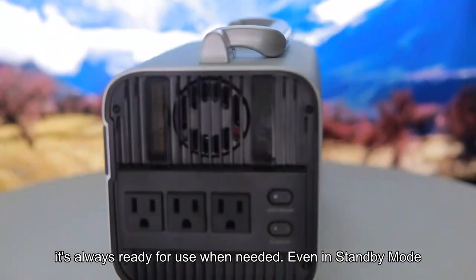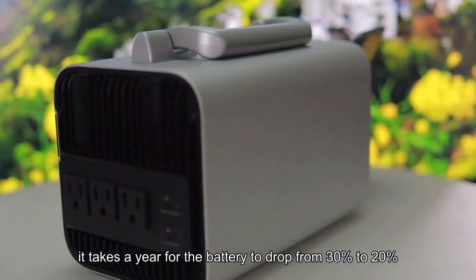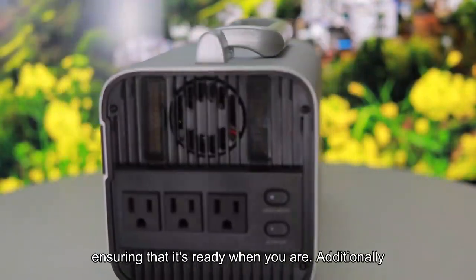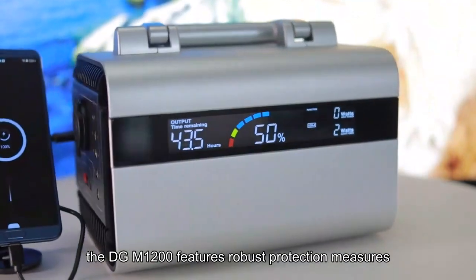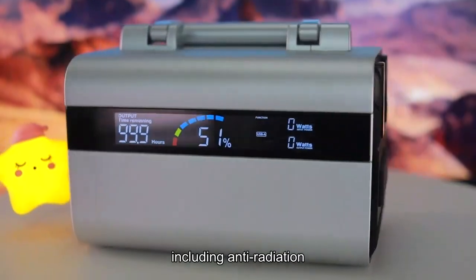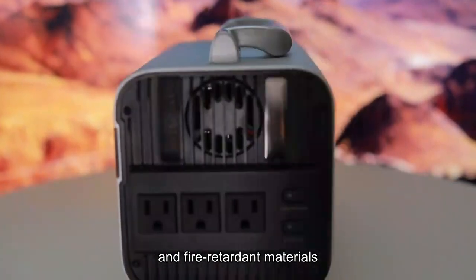Even in standby mode, it takes a year for the battery to drop from 30% to 20%, ensuring that it's ready when you are. Additionally, the DGM1200 features robust protection measures, including anti-radiation, shock resistance, and fire retardant materials.